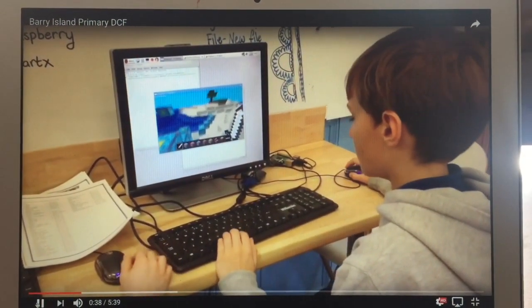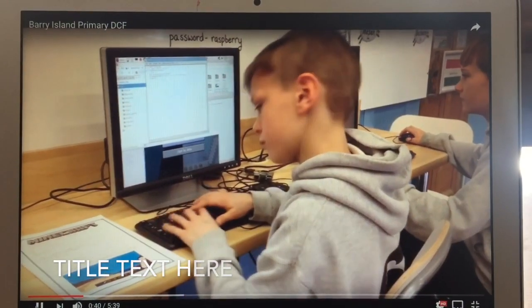In Key Stage 2, we are using Raspberry Pi to develop knowledge of Scratch and Sonic Pi.